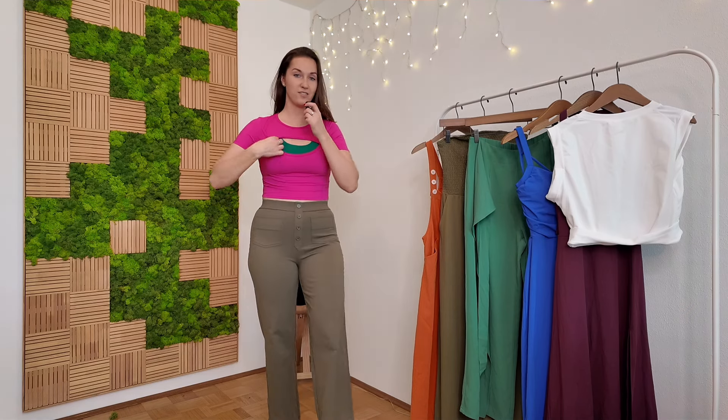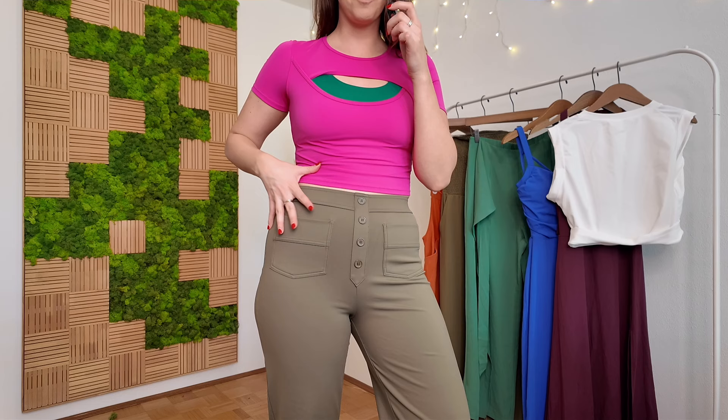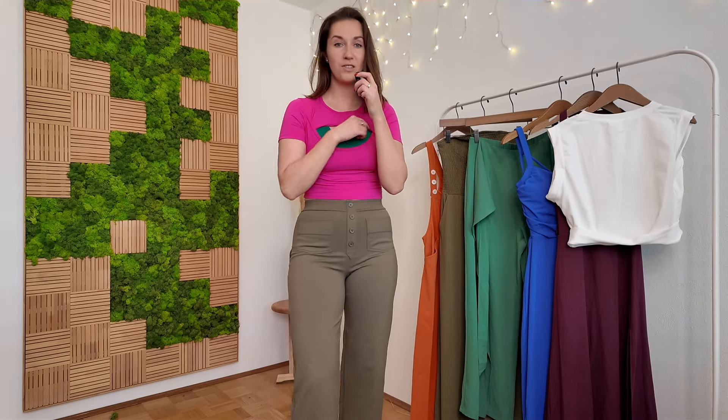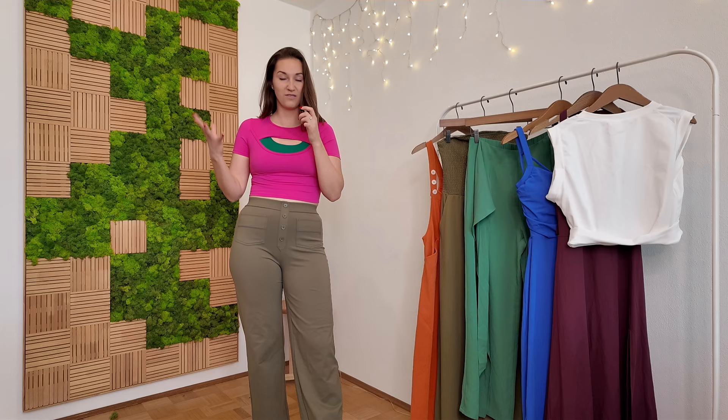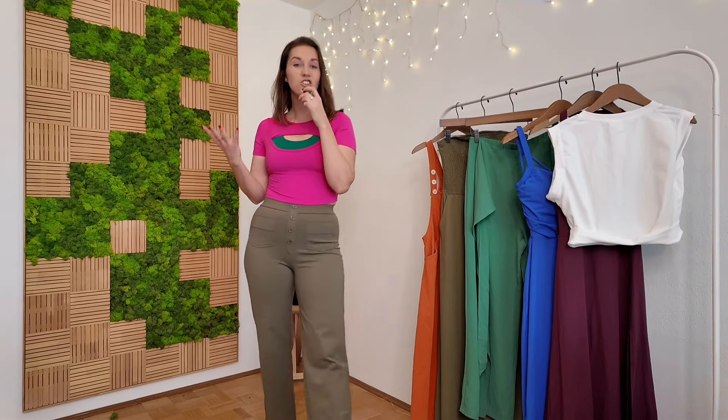Top number two is this very bright pink top, and I love the combo of pink and green. I matched it with a green sports bra underneath and I think the peekaboo effect is very cute. Once again it's in this sporty material. I love the cut-out — I think it is so flattering, cool, and edgy. Very cute, very comfortable, and very flattering.